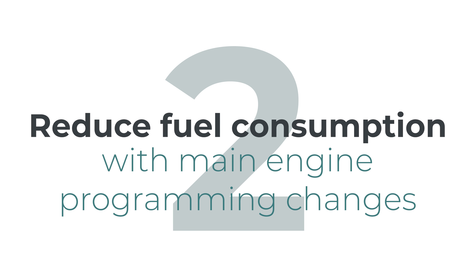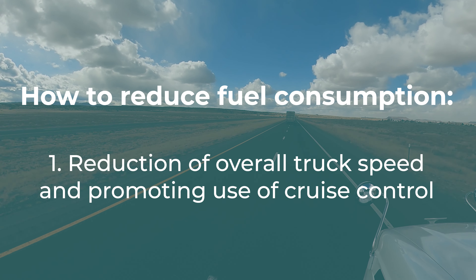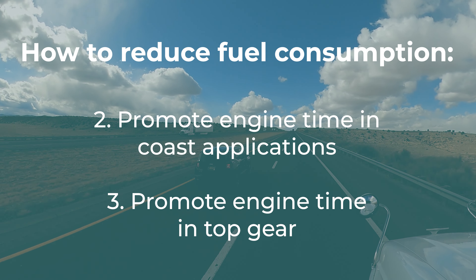Number two: reduce fuel consumption with main engine programming changes. Reduction of overall truck speed and promoting use of cruise control will decrease fuel consumption. We can also promote engine time during coast applications and promote engine time in top gear, which will create less stress on the engine and lower fuel consumption.